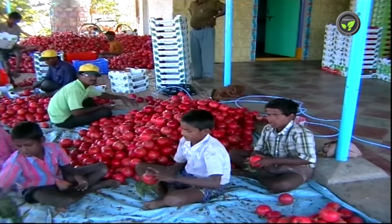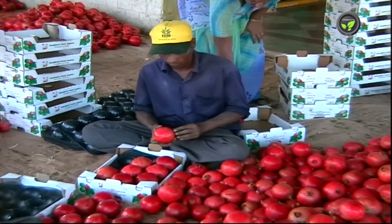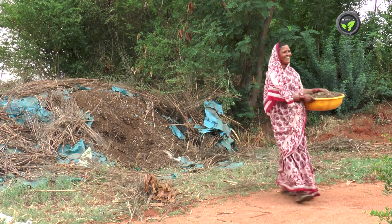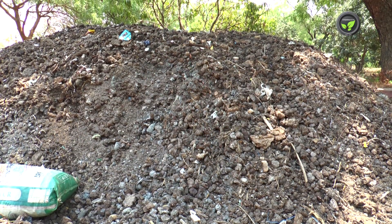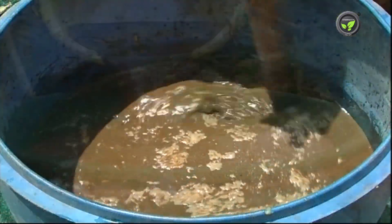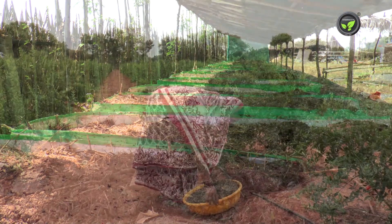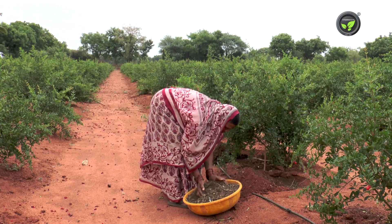We should take it seriously. We have to adapt organic methods at least to the extent possible. We must practice using rich organic manures — pancha gavya, cow urine, vermicompost, etc. Organic farming makes the export safe and fetches a higher price.